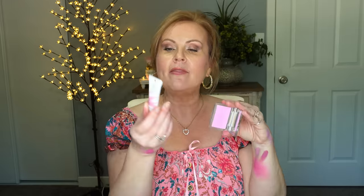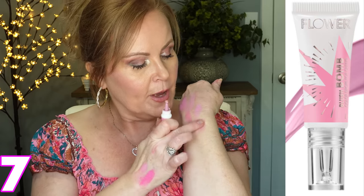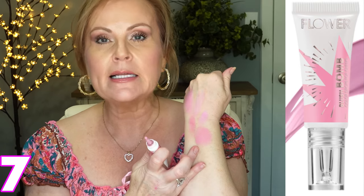For a drugstore find, this one from Flower Beauty is a liquid blush called 'Bubbly' — a bubble gum pink. I've had this since it came out years ago. It's exactly the same color as the Dior but in a liquid formula, so you won't break the bank and it works really well for mature skin. Once it dries down it stays beautifully — it doesn't dry down like a powder, just really pretty. I absolutely love these Blush Bombs from Flower Beauty.